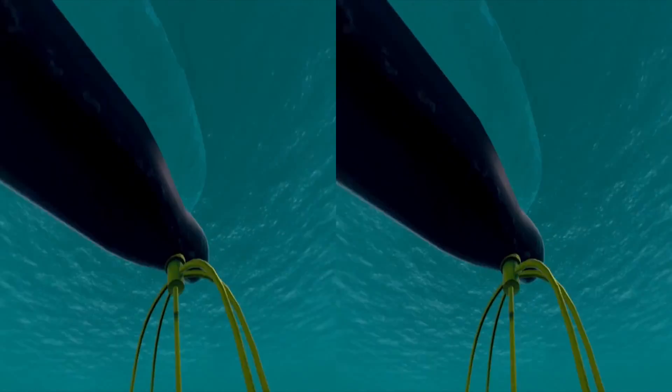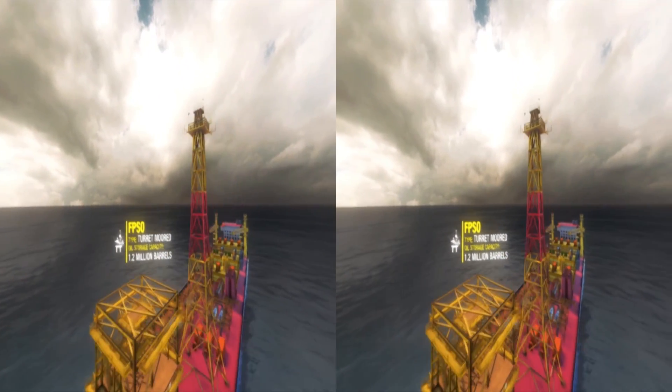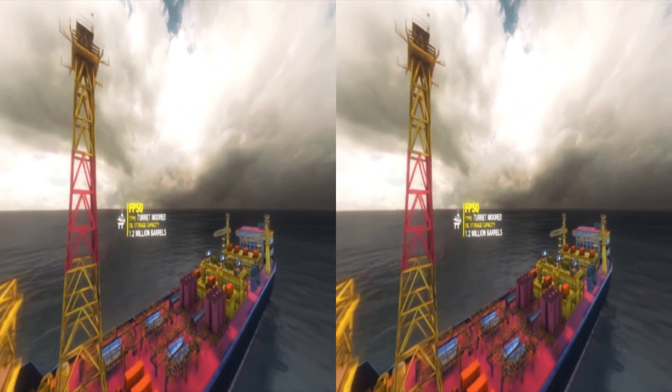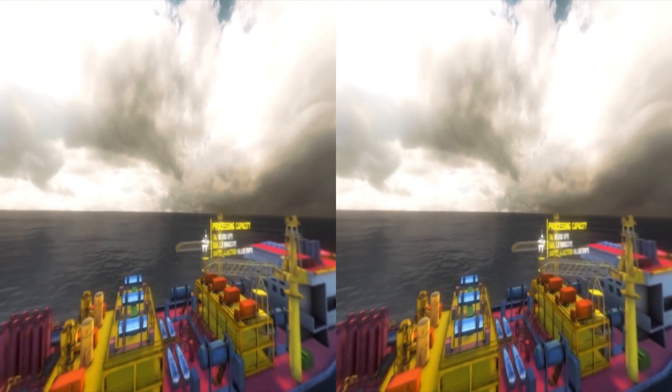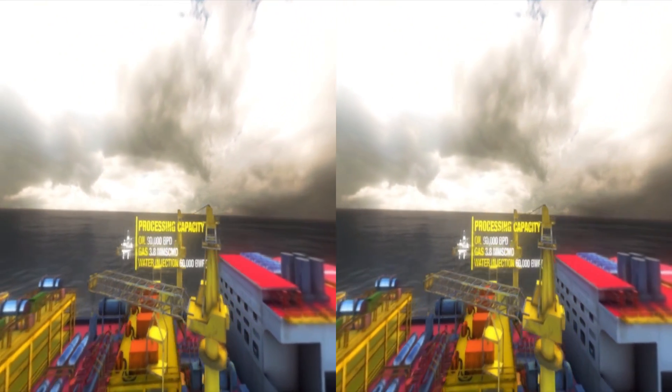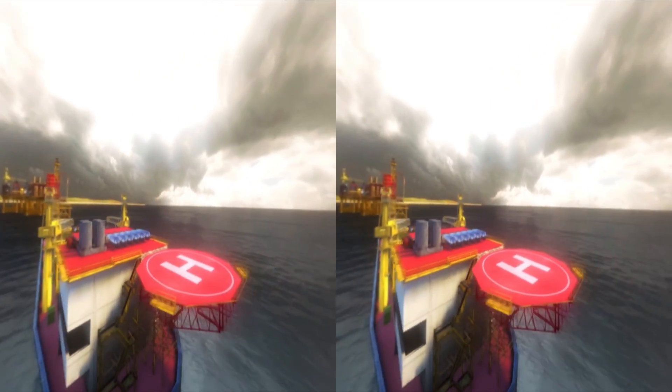The oil produced from these wells is taken to the surface onto a production facility. Welcome to the Floating Production Storage and Offloading Vessel, FPSO. The FPSO is another marvel in offshore technology and an essential part of deep water field development.